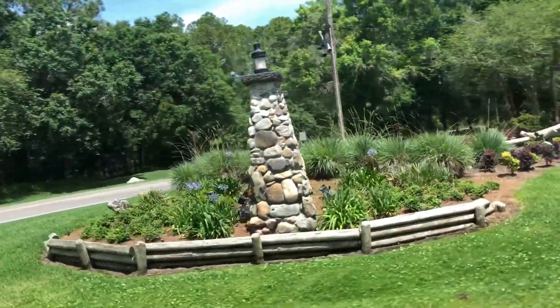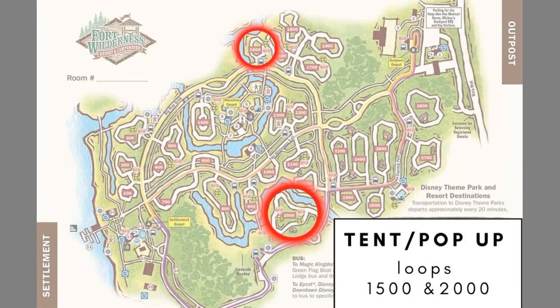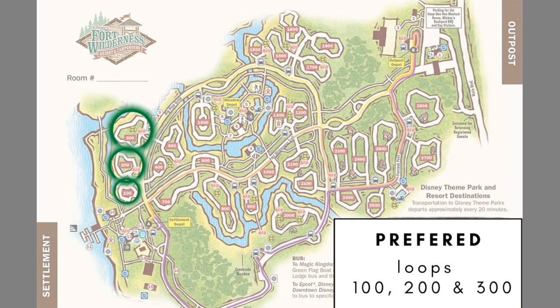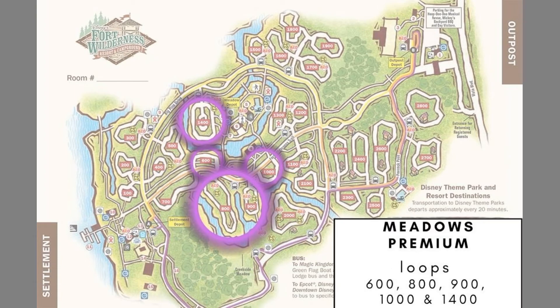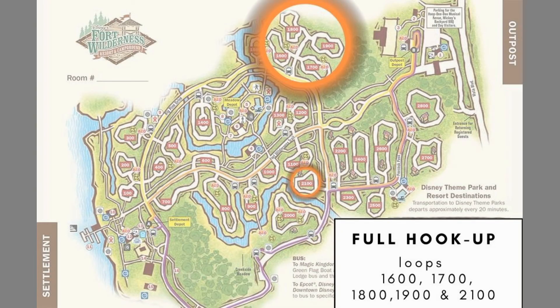Moving on to the site categories — this is about Disney, and there are five site categories when staying on Disney's property: tent/pop-up site, full hookup, preferred, premium, and premium meadows. All loops that Disney has available for reservations are pet friendly with the exception of the tent/pop-up sites. We're going to go through the sites from least to most expensive, and all prices were obtained from the same vacation dates since prices fluctuate throughout the year — this is a same-week price comparison.